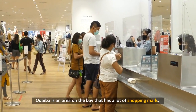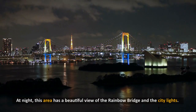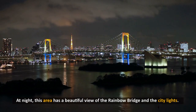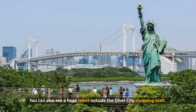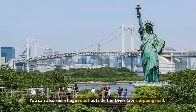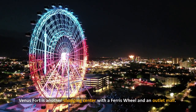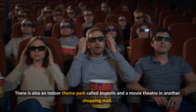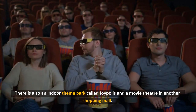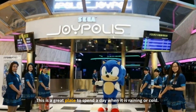12. Odaiba. Odaiba is an area on the bay that has a lot of shopping malls. At night, this area has a beautiful view of the Rainbow Bridge and the city lights. You can also see a huge robot outside the Diver City shopping mall. Venus Fort is another shopping center with a Ferris wheel and an outlet mall. There is also an indoor theme park called Joypolis and a movie theater in another shopping mall. This is a great place to spend a day when it is raining or cold.